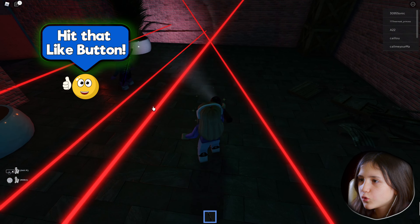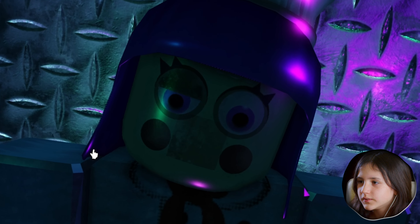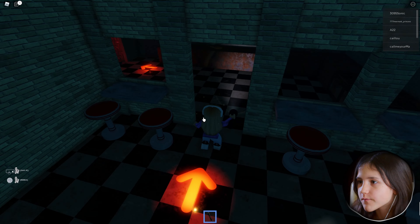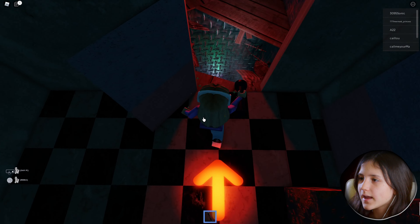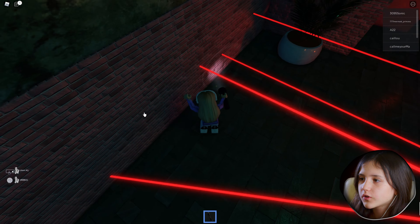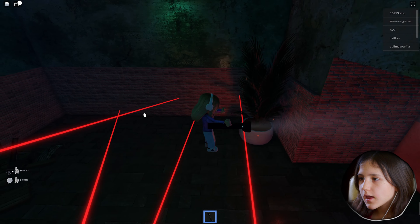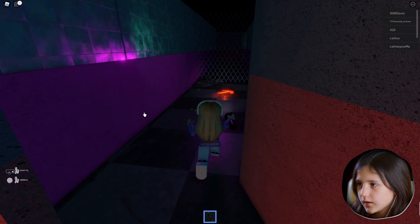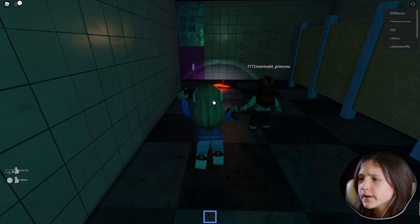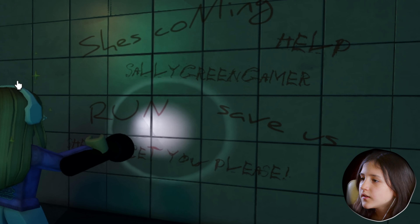Gotta be super duper careful — like we're in a secret spot. I'm doing great at this so far! We just gotta be super careful, like we're a little spy agent. Spy agent Millie jumping through lasers! Okay, here we go — I did it! We are pros. Here we go, she's coming — run, save us!